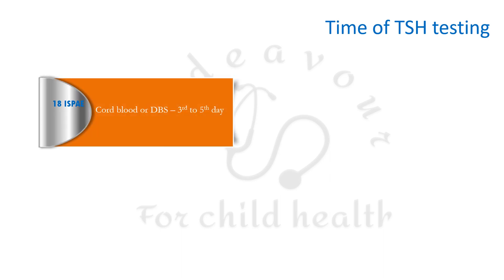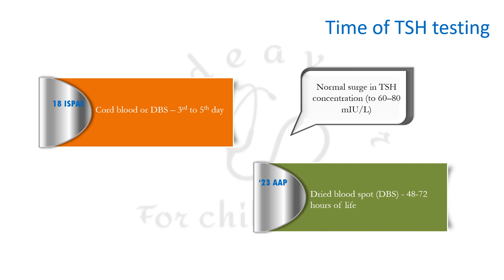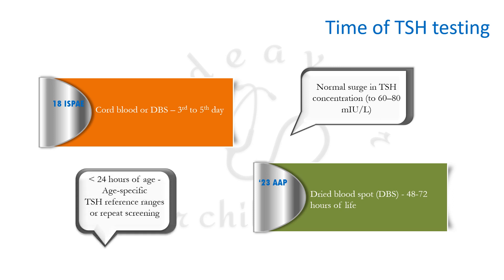Regarding when TSH should be tested in a newborn: previously, a cord blood or heel-prick dried blood spot sample was tested between 3 to 5 days of life. The AAP now strongly recommends a dry blood spot sample should be tested between 48 to 72 hours of life, reflecting the normal TSH surge of up to 60–80 mIU/L occurring within hours of birth in term newborns, which resolves over the next five days.